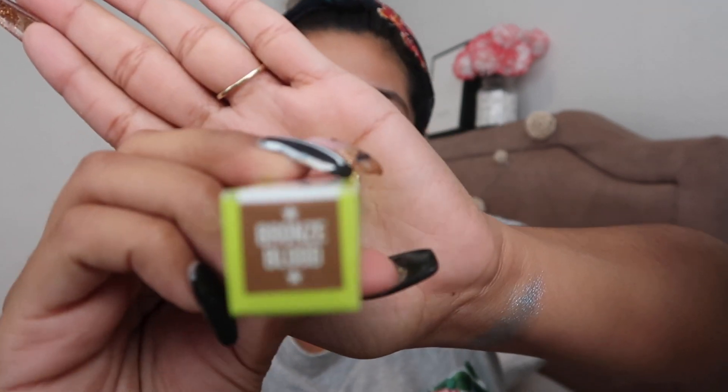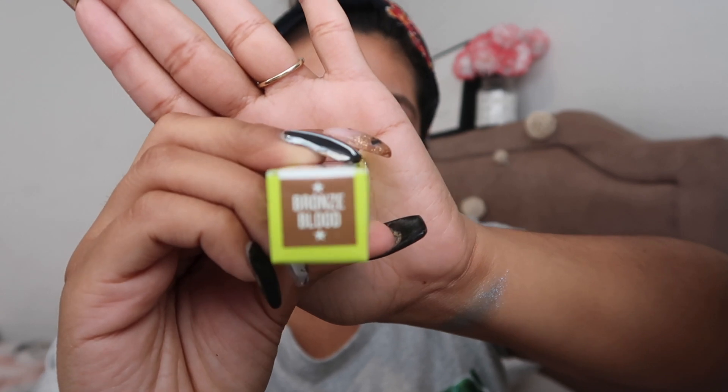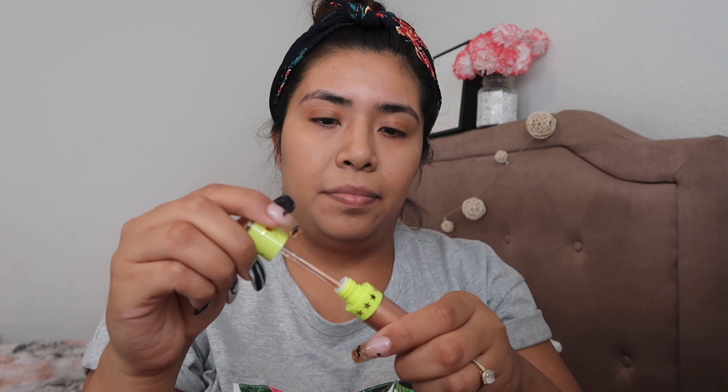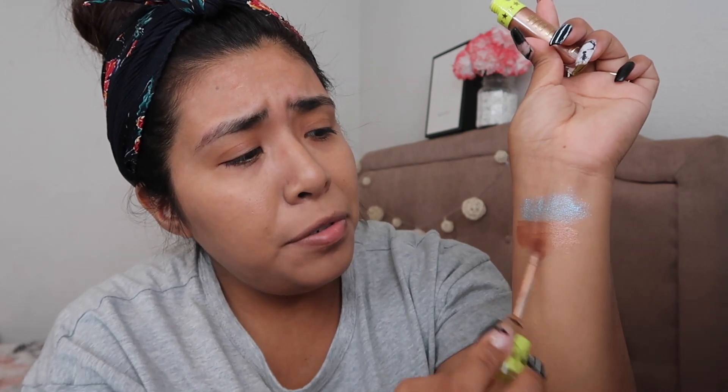The next liquid lipstick I got is in the color Bronze Blood, which is like a brownie copper tone with glitter. Oh, that is so cute — that is so pretty! I love this color. This one I am definitely going to be using. It has glitter but you can barely even see that it's there. So freaking cute! I'm sorry my swatches are ugly, I am not a pro at swatching, so don't judge me.